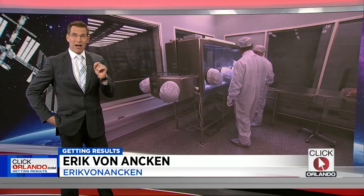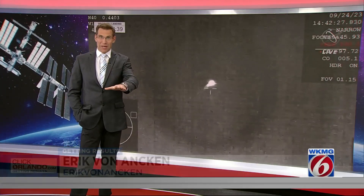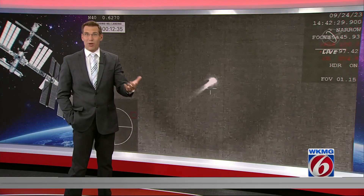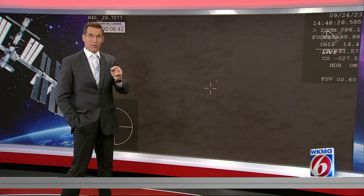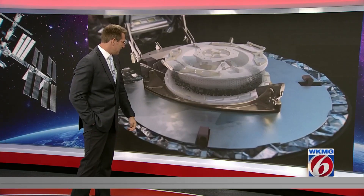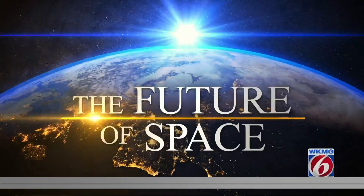It was a huge day for NASA and for the United States. Our scientists brought back a sample of rocks and dust from an asteroid billions of miles away. The spacecraft that made the trek across the galaxy dropped off the sample this morning while still streaking through space, and that sample floated down to Earth and landed perfectly in the desert in Utah. News 6's Jerry Askin explains why we did this and what the sample will tell us.